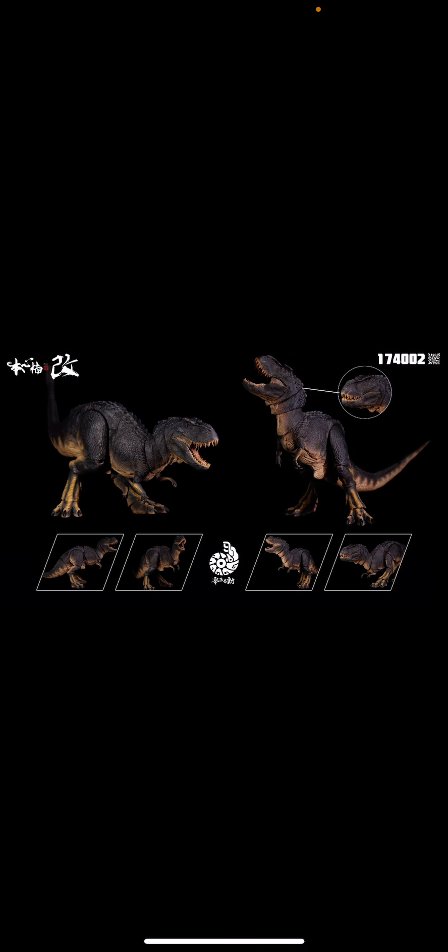And here is the red V-Rex. It looks amazing. I am very happy to see these come to light, and hopefully I can get these guys in my collection. Thanks for watching.